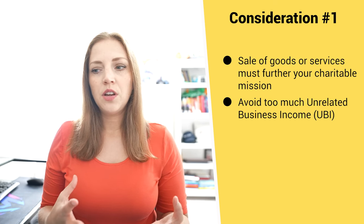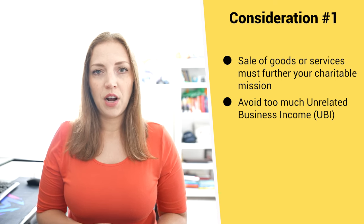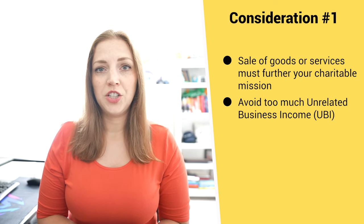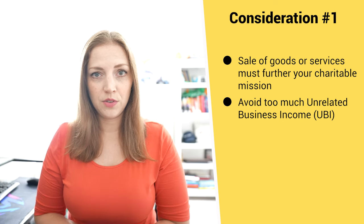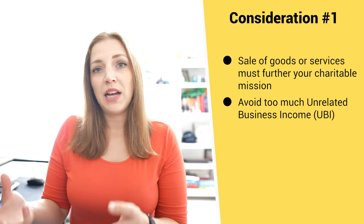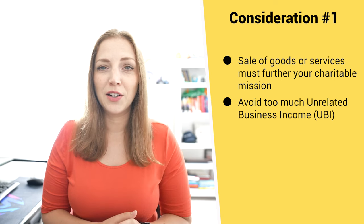This idea of unrelated business income seems to be a little confusing to several folks, so I'll give an example. Let's say you're an animal rescue nonprofit and you have an online shop selling t-shirts. That revenue would not be furthering your organization's mission — it would be considered unrelated business income because selling t-shirts does nothing to further animal rescue. In comparison, if an animal rescue nonprofit has a shop where you can buy pet supplies, having access to pet supplies does further the animal rescue mission, so that would be considered related business.